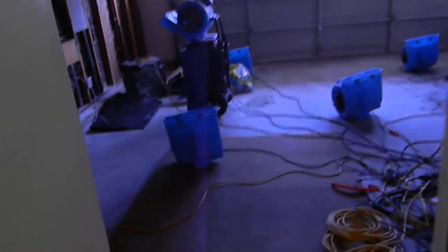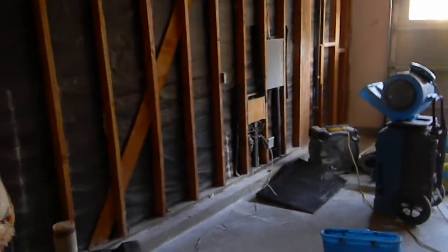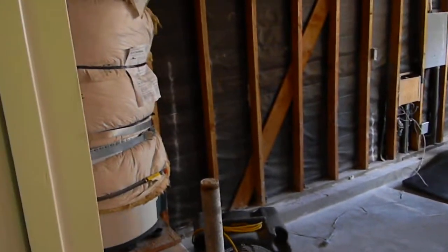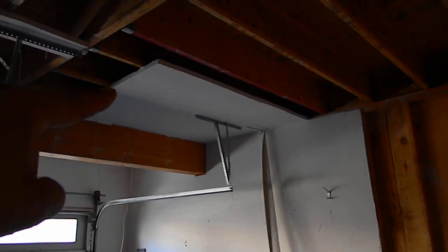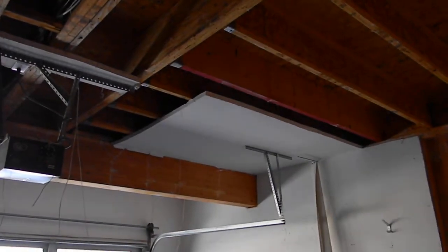Now we are going into the garage. As you will note, we had to remove the drywall on the exterior walls. The ceiling had to come out. The walls had drywall in the ceiling — two layers of drywall, as you can see. That had to come out. This portion right here was fine.